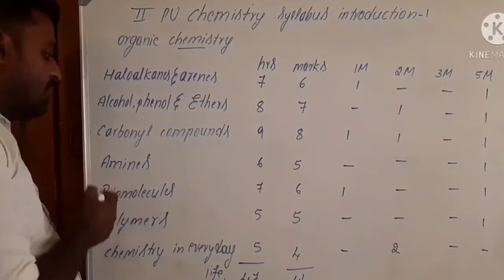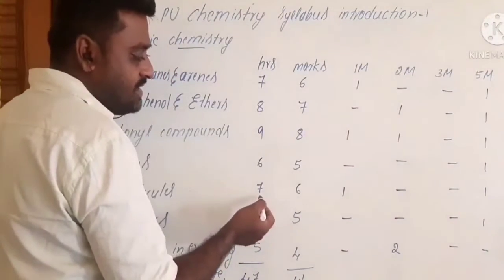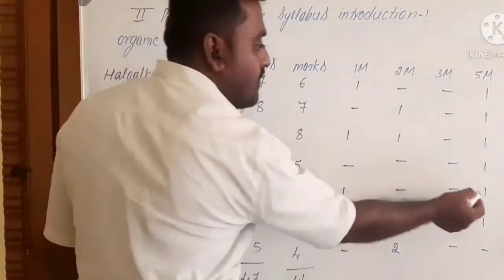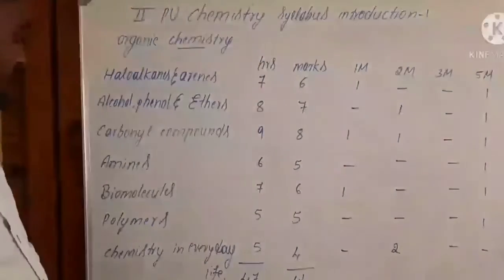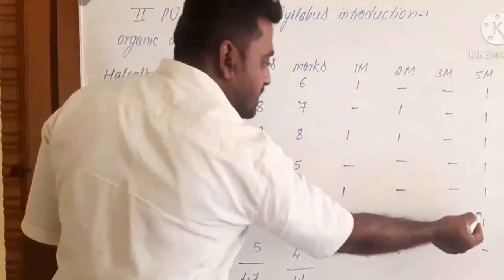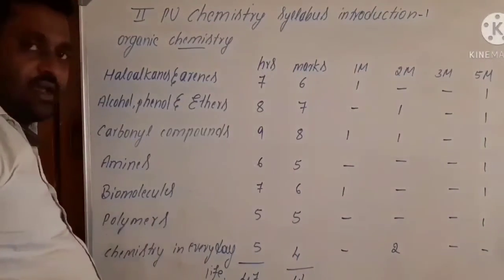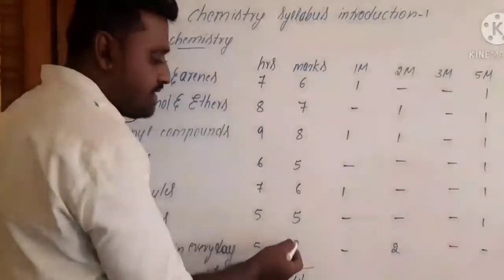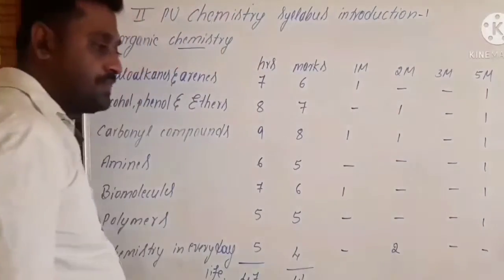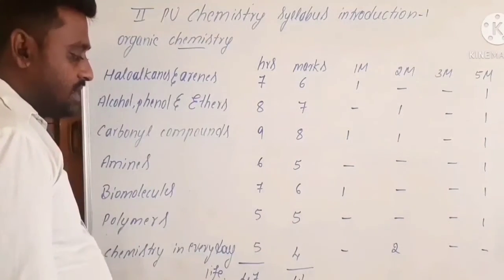Moving to biomolecules, which is related to your first year biology: considered hours is seven and the allotted mark is six. You can expect one one-mark question and one five-mark question. For polymers, considered hours is five and allotted marks is also five. You can expect only one five-mark question. Finally, for chemistry in everyday life, considered hours is five and allotted marks is four. You can only expect two two-mark questions, and these final questions appear from chemistry in everyday life.